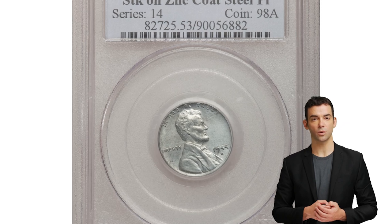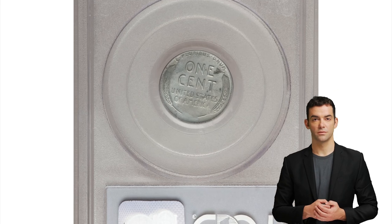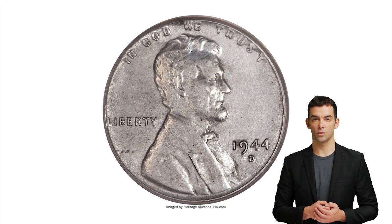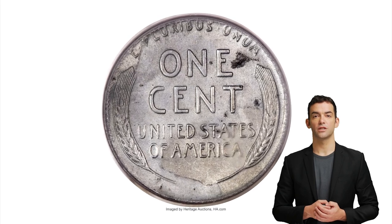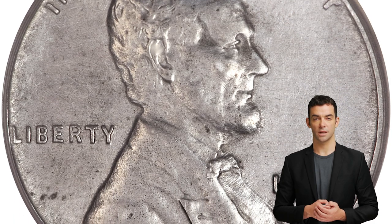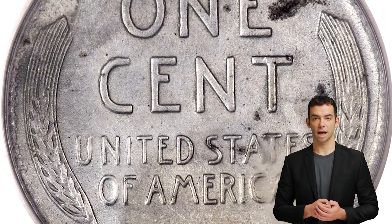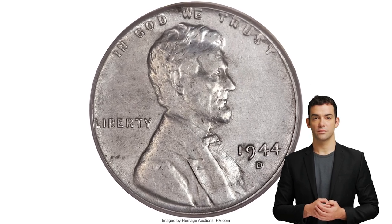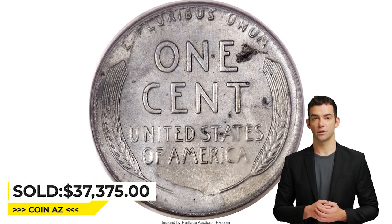Here is a 1944-D steel cent in About Uncirculated 53 condition. This 1944-D cent is an off-metal rarity, struck on a steel planchet the year after that metal was dropped from coinage use. It circulated briefly before being saved, as shown by the minor wear over the devices. Pale blue tints from the zinc plating mingle with the pale steel gray of the planchet underneath. Spots are visible along the obverse rim and also on the reverse, most noticeably to the right of the E in 'One' and around the word 'States.' It was sold for $37,375 at Heritage Auctions.